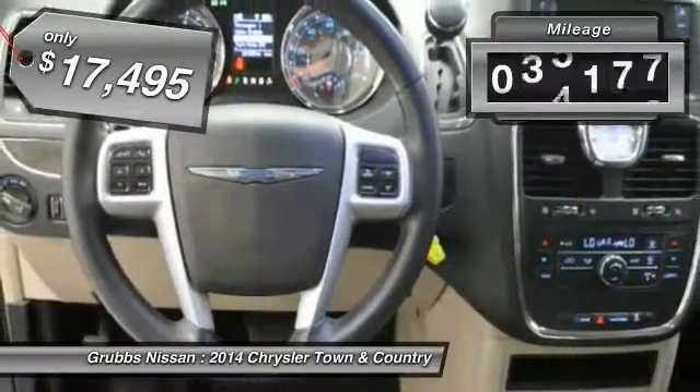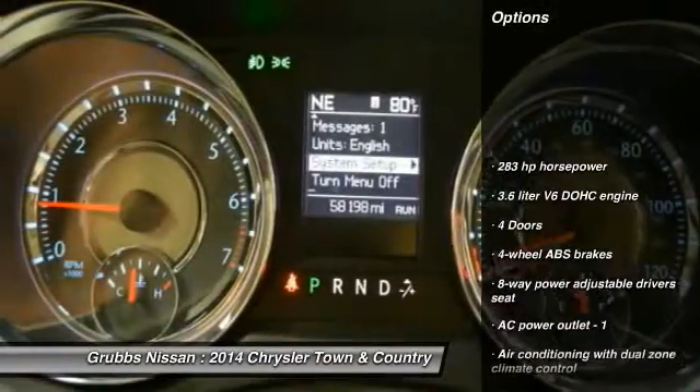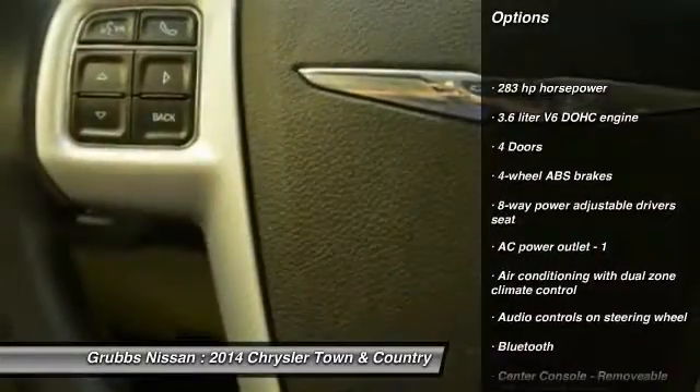This vehicle has less than 60,000 miles. Here are some of this vehicle's great options: stability control, traction control, DVD system, Bluetooth.